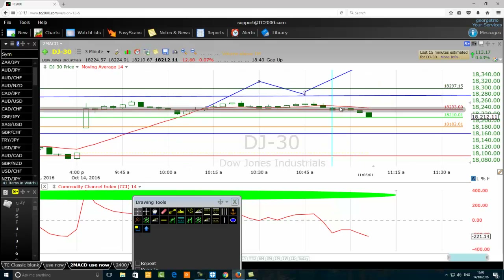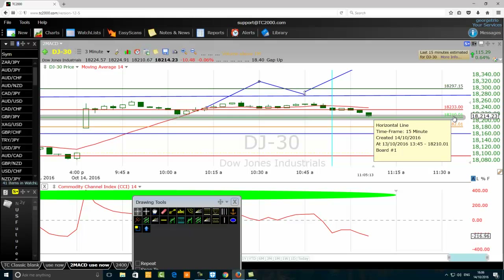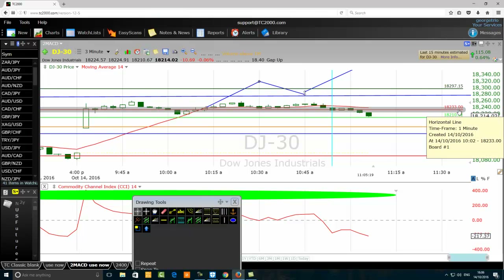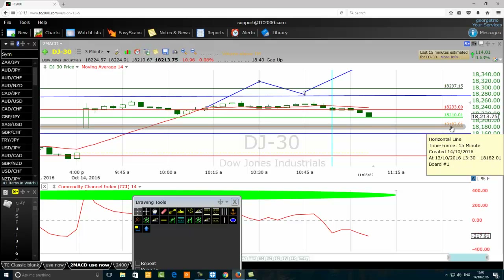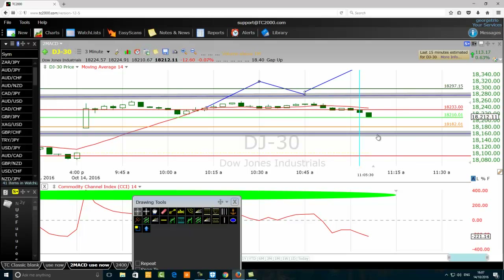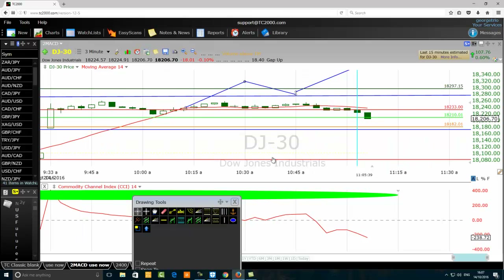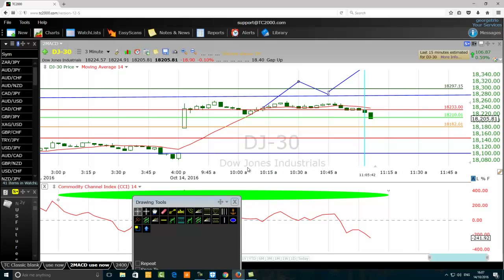Here it comes traders — this order is now filled! We paused the video here and the price came down to touch it. We are now in this trade, which is good. Almost one hour waiting for this limit order at 18,210 to be filled — it's now filled. Stop loss is at 18,233, profit target at 18,182. I'll pause one more time and come back to see how our trade has done.